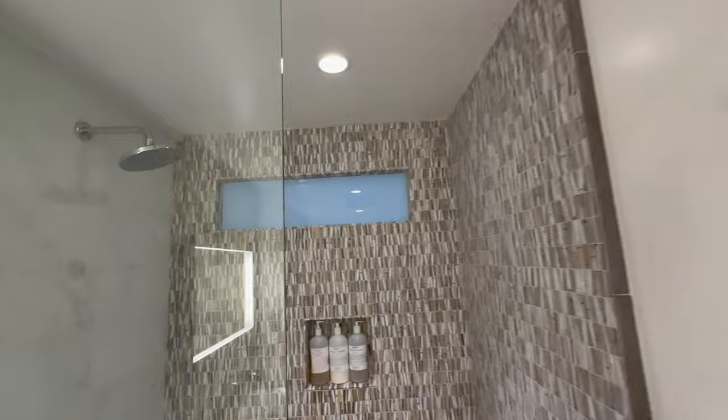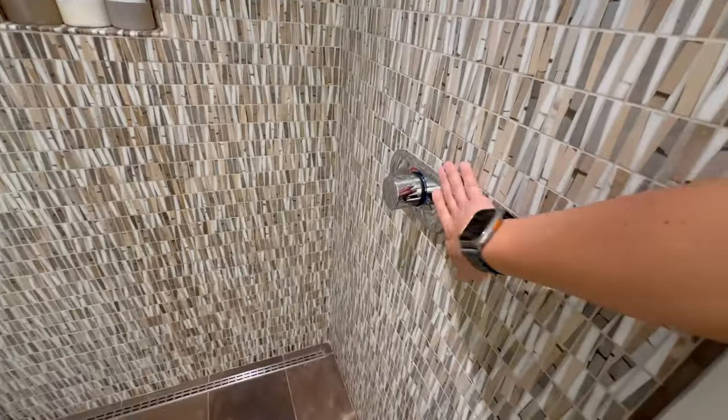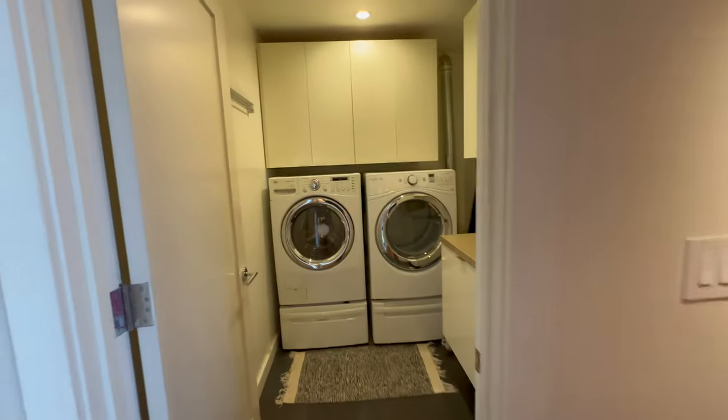Curbless entry into the shower with lots of tile. There's a nice niche up there, a linear drain. You can turn on the shower heater so you don't have to get cold and wet. Nice stacked marble tile as well.